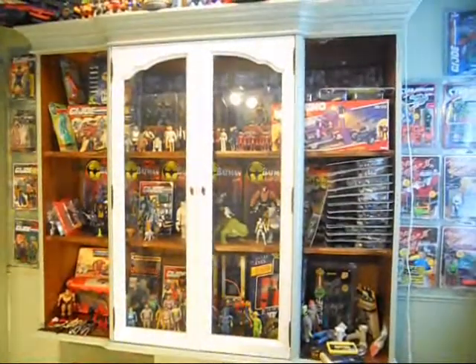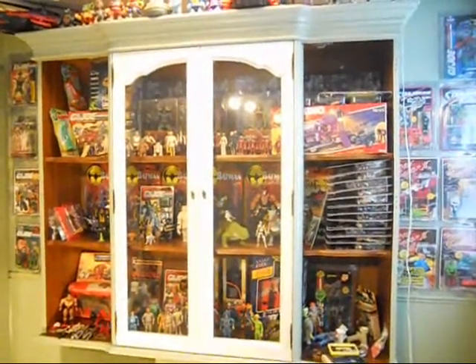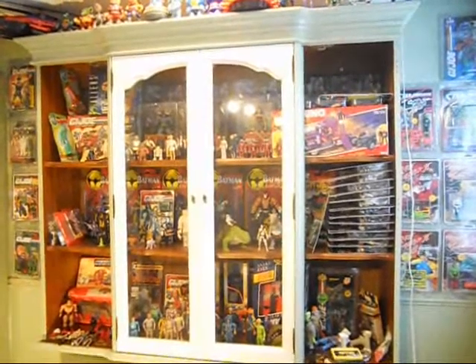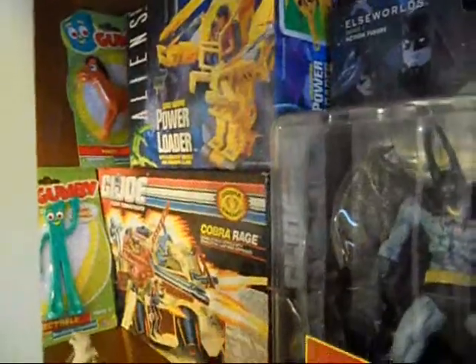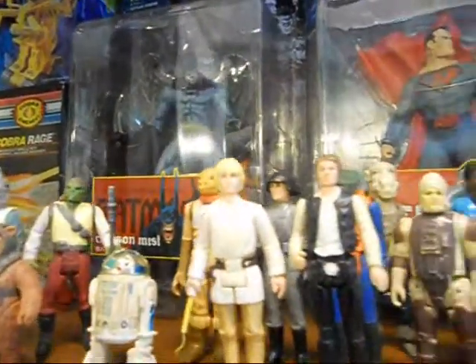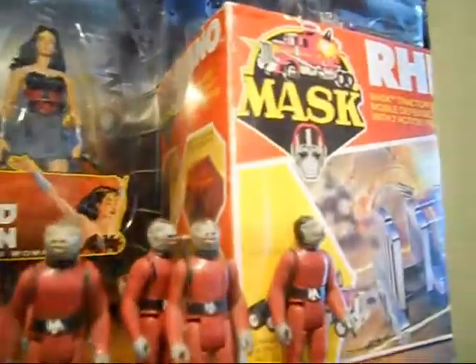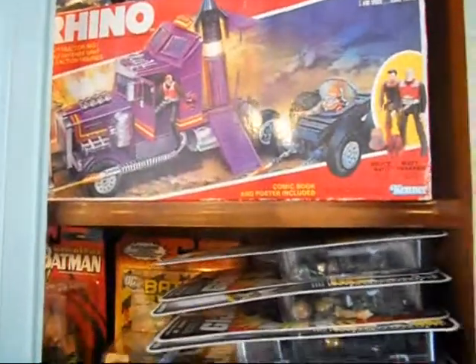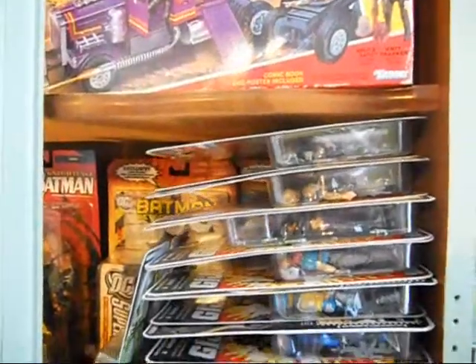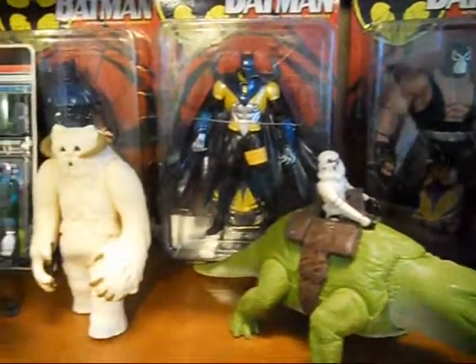This big case here will eventually hold all my loose G.I. Joe figures — I still have to paint two more doors for it. But right now I'm just kind of using it to display a lot of different things: some vintage Star Wars figures, some DC Elseworlds figures in the background, there's my boxed Rhino, these are all the Collector's Club subscription G.I. Joe figures, some DC Direct Nightfall figures, and some vintage Star Wars.